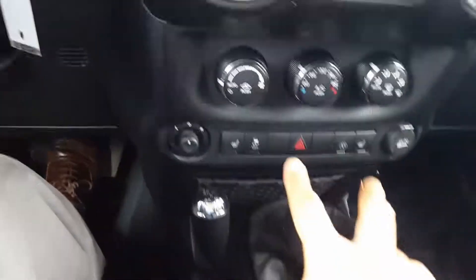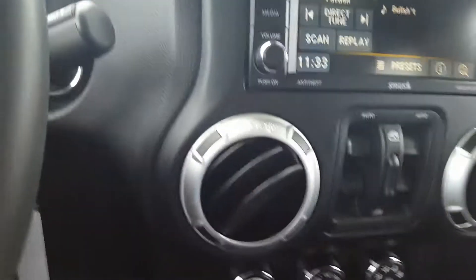Six speed manual. Of course you got your four-wheel drive and heated seats up front. Window controls, you got a power outlet there, and an extra power outlet there.